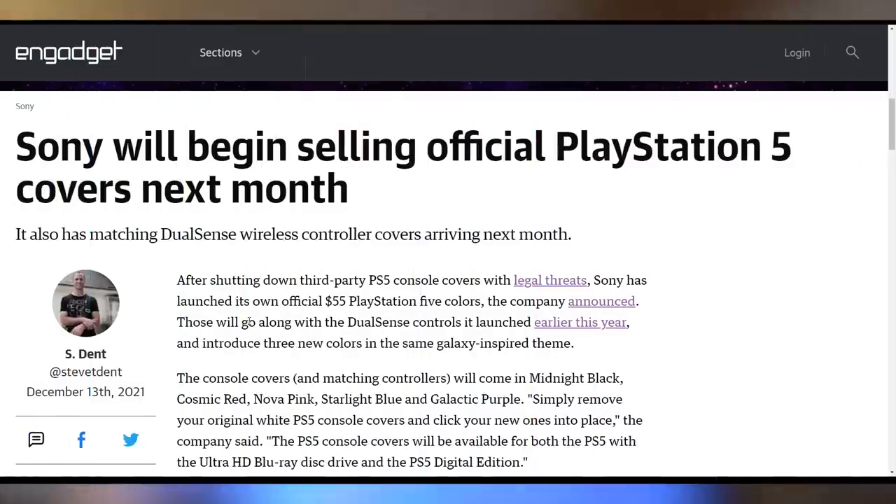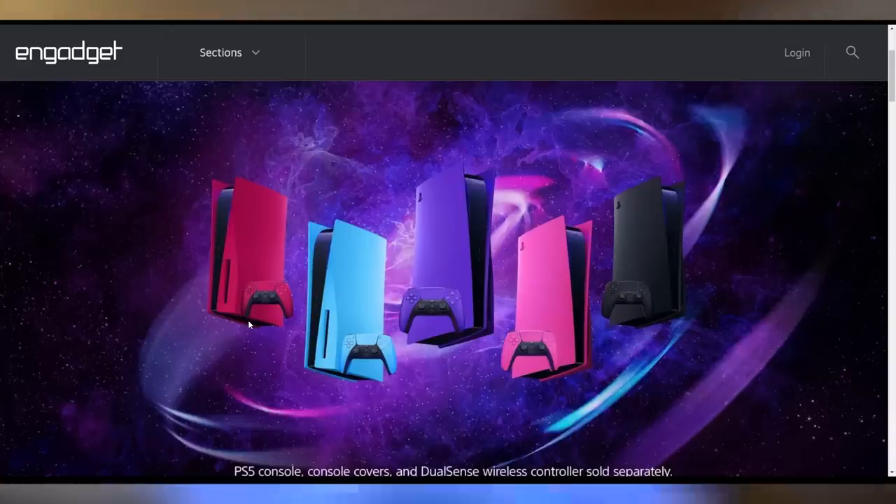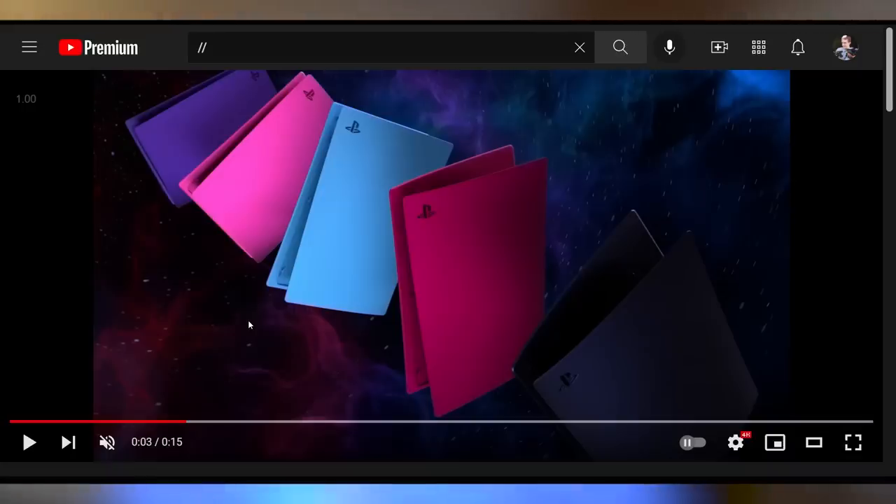On the topic of Sony — using Final Fantasy as a segue — Sony has announced their own custom-colored console covers for the PlayStation 5, though they're no longer calling them faceplates. They're coming in five new colors and will cost $55 each. Midnight Black and Cosmic Red launch first in January, with the others available in the first half of next year. This explains the whole DBrand cease and desist situation. I like the pink and blue, but I can't fully support how Sony has handled this entire faceplate charade.